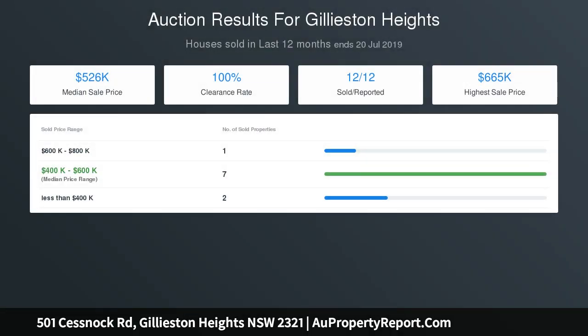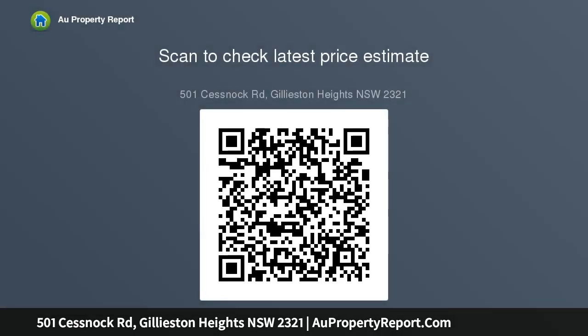Entering the house, character is evident through lovely polished wooden floorboards and pressed metal ceilings. Light oozes in through large windows and double doors opening out to the L-shaped veranda, perfect for entertaining. The home offers four large bedrooms all carpeted, multiple living spaces, and a large country-style kitchen capturing the mountain views.